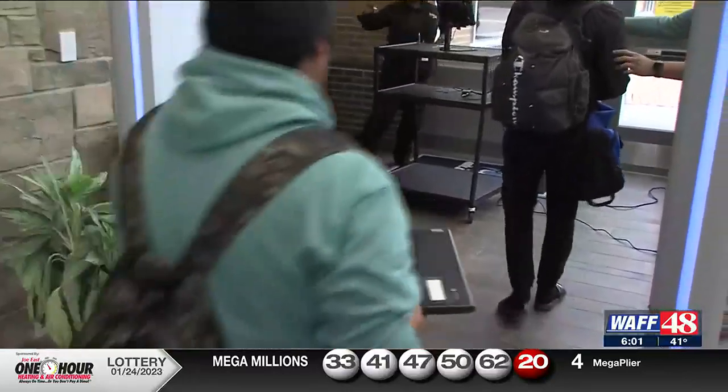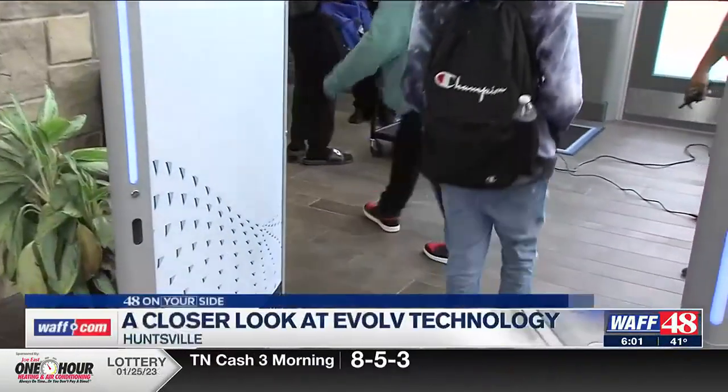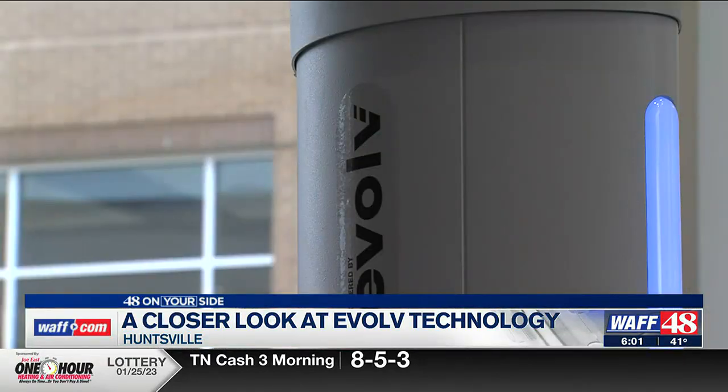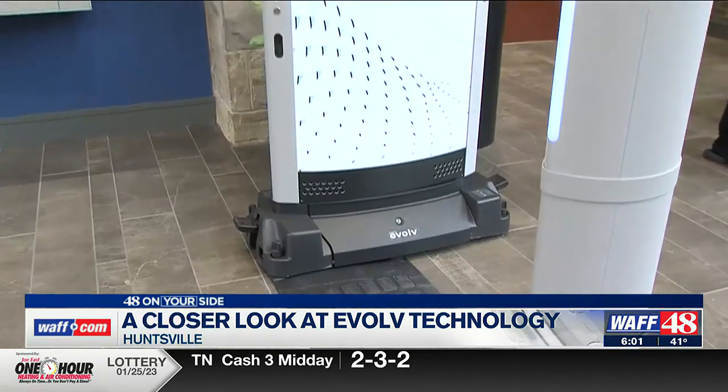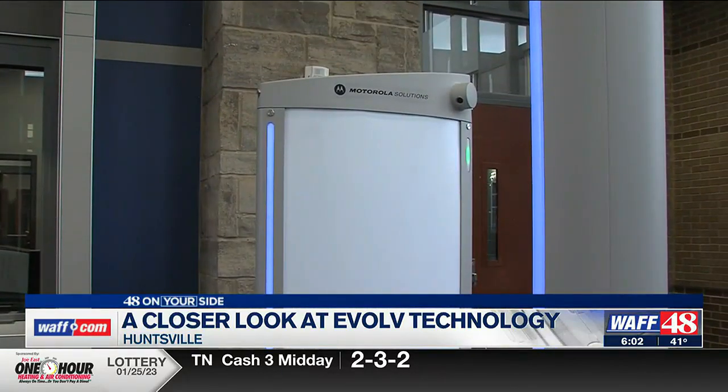This is what Huntsville City students see when they walk through the doors. What you're looking at here is not a metal detector but a weapon detector. Students simply walk through the sensor. A spokesperson for Evolve Technology says the sensor uses camera imaging and artificial intelligence to scan bags and pockets to identify possible weapons.